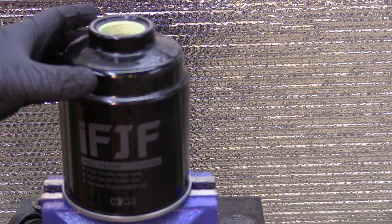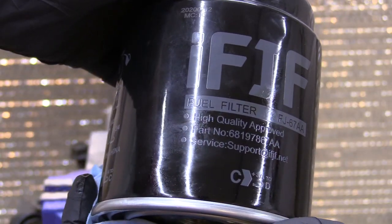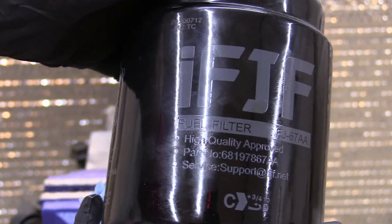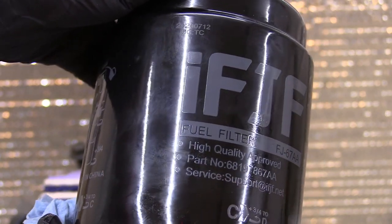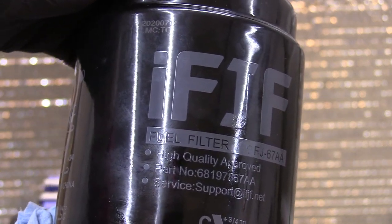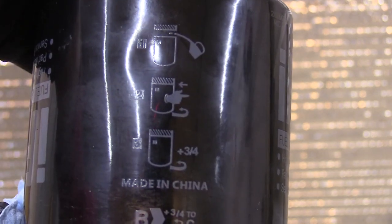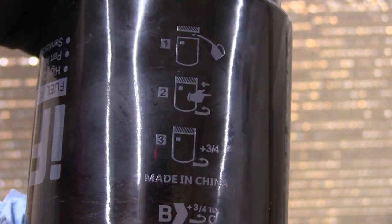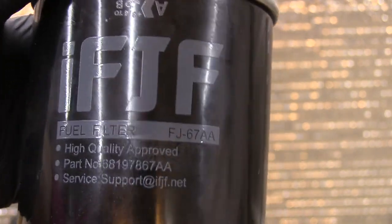Just because it's cheap, there is a catch to it. On the box it says 'high quality approved' — what is that supposed to mean? You'll never see that on filters from well-known, reputable companies. Made in China, and yet it says 'high quality approved' — I'll tell you why that matters later.